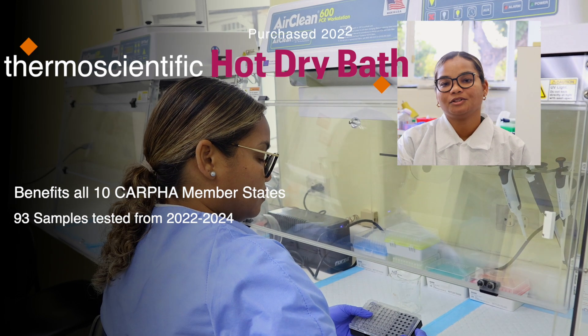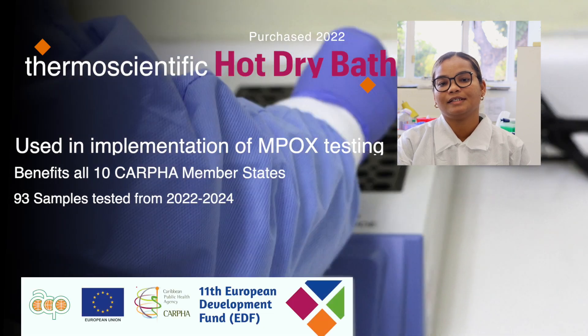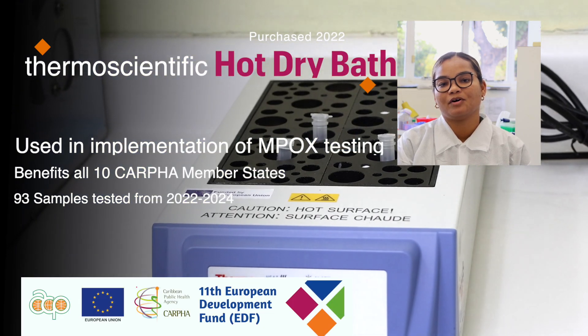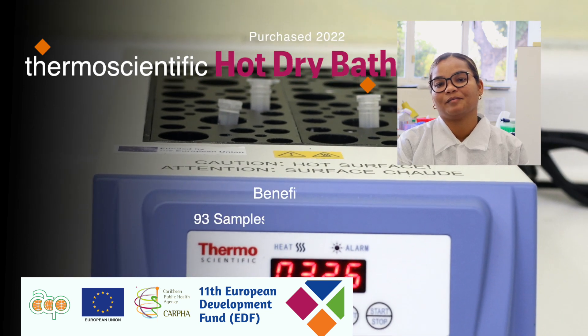We received the Hot-Dry Bath in 2022. It is used for heat inactivation of viruses, namely monkeypox and histoplasma ELISAs, at the CAFER Medical Microbiology Lab.